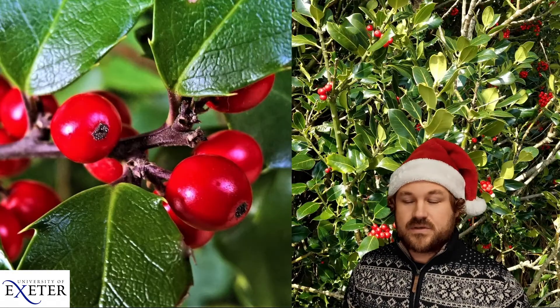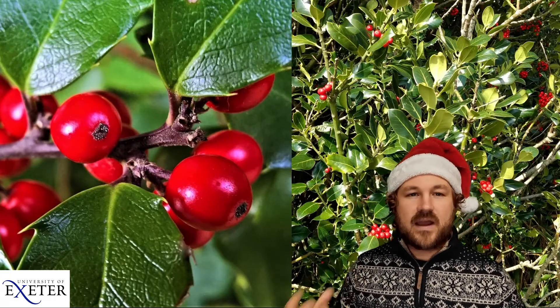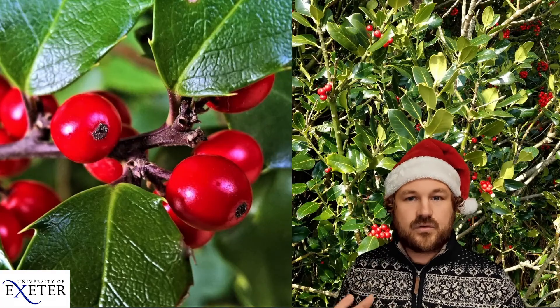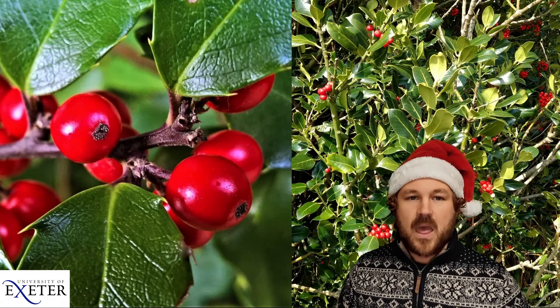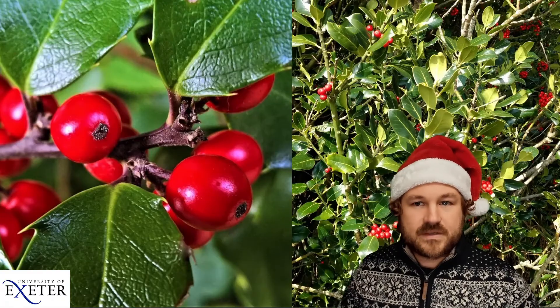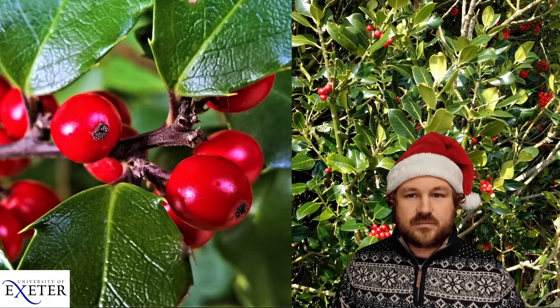In some cases we just don't know. Then there are cases where there are really bright colours to try and attract animals — this is really common in plants which have fruit or flowers that are often bright colours. A really good example are holly berries, a really important Christmas decoration.